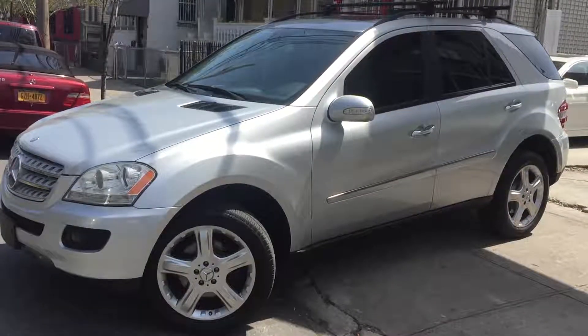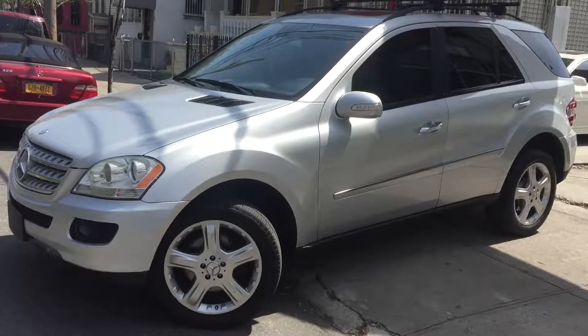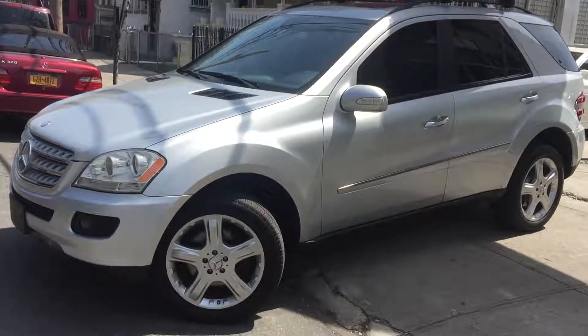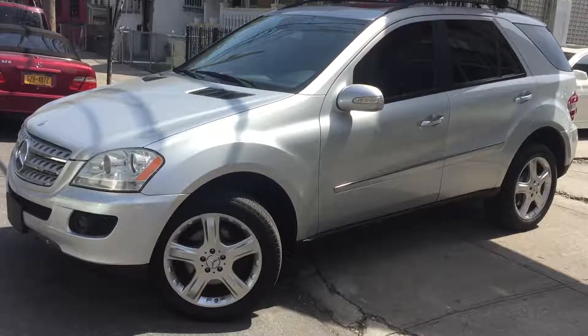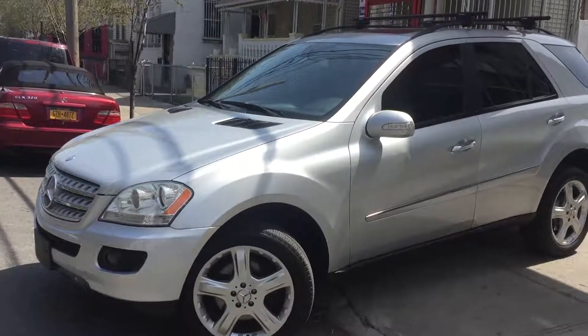How's everyone doing? It's a beautiful day. Right now I'm going to do this very brief video on this 2007 ML350. It's going to be a good brief.